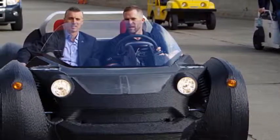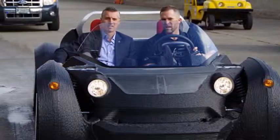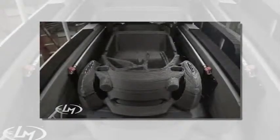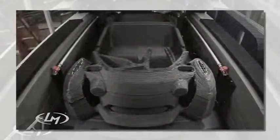In the future, when your car breaks down or you want an upgrade, you'll be able to print a new one in less than two days. An Arizona-based car manufacturer has created the world's first fully functional 3D-printed electric car, and it's made using just 49 parts.